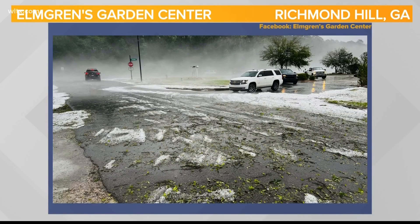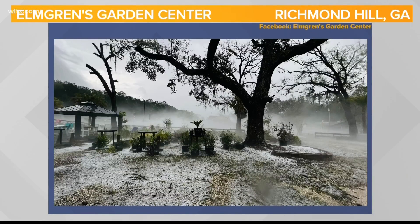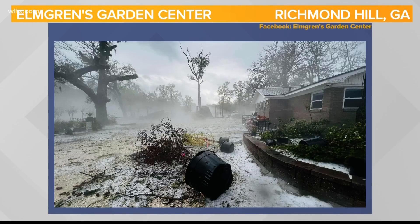Earlier this week, our neighbors in Georgia experienced hail in varying sizes. For News 19, I'm meteorologist Erin Walker.